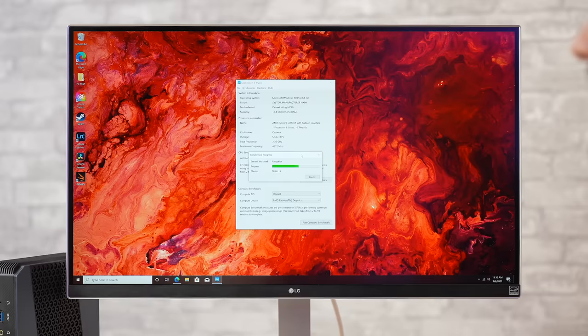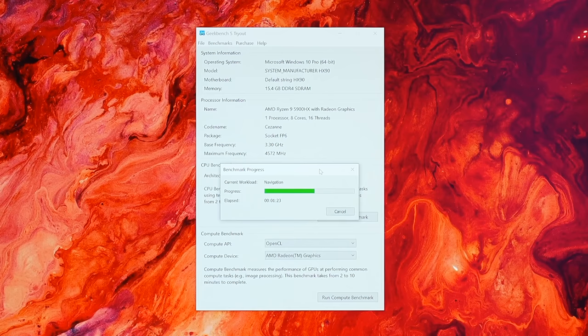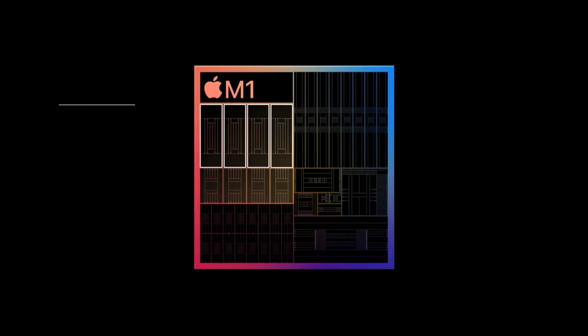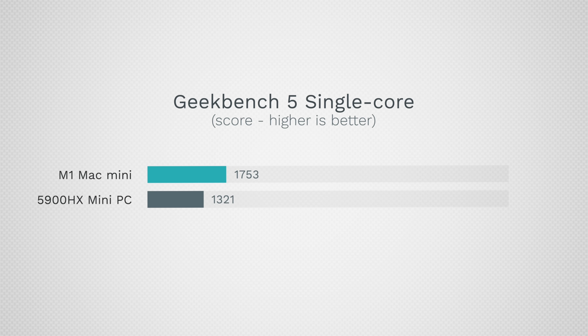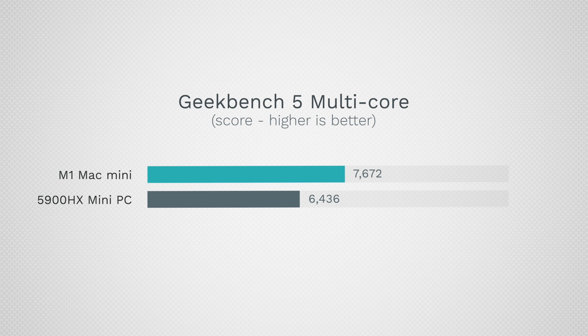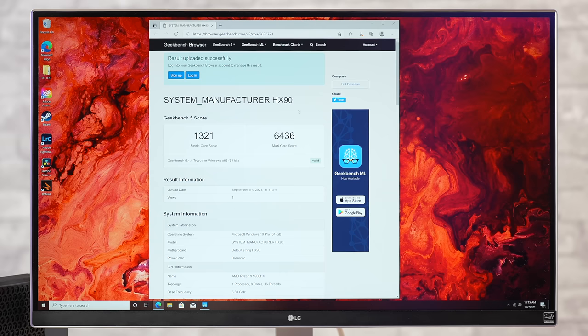We're booting up and running Geekbench 5 to get a baseline. We have 16 gigs of RAM and a 5900HX processor with eight high-performance cores with a base of 3.3 GHz and up to 4.6 GHz. The M1 Mac Mini runs at 3.2 GHz flat with four high-performance cores and four efficiency cores. For single-core, we have 1321 compared to 1753 — a difference of 32% in favor of the M1, thanks to its efficient 5nm chip. On multi-core, the M1 wins by about 20%.